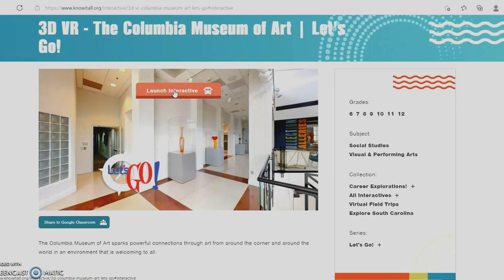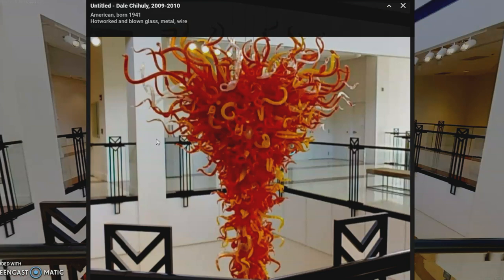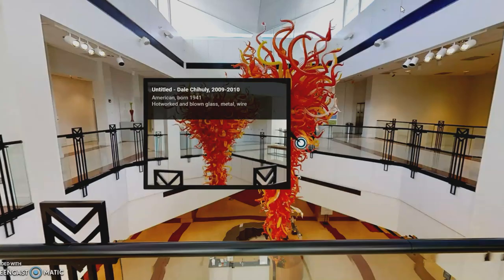Here at the CMA, we're all about connecting with art and each other, contemplating different works of art and seeing them in new ways, and creating something original and being an inspiration.